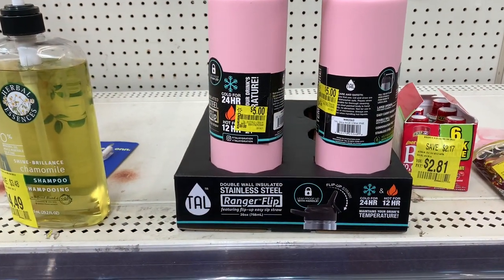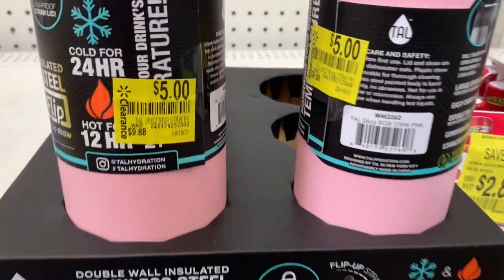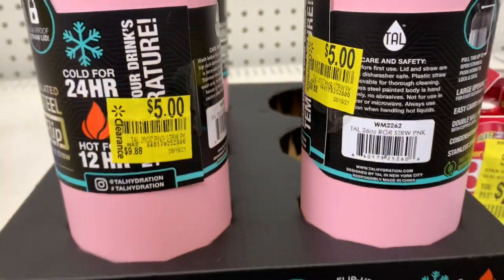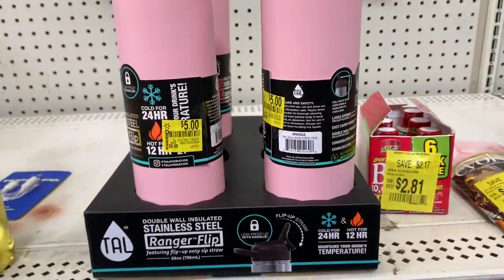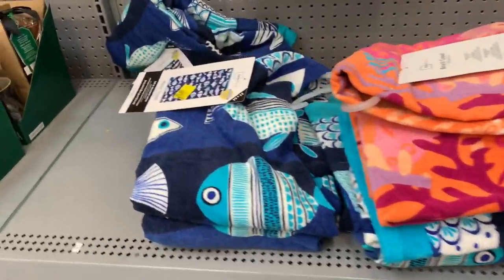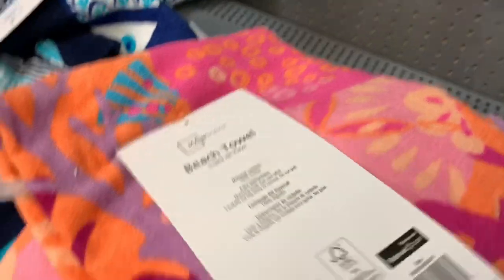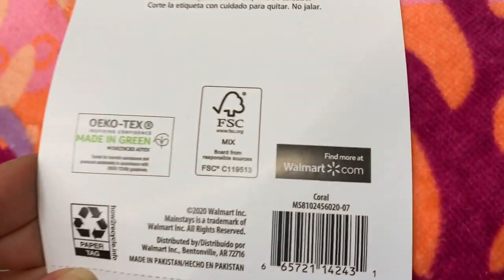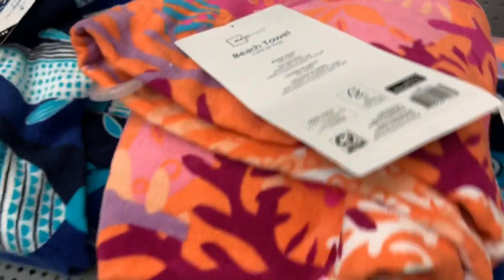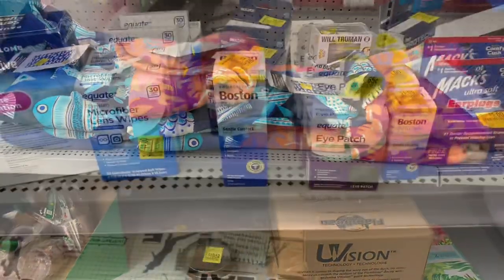Here's a great item called a Ranger Flip — 24 hours cold and 12 hours hot. It's $5 on clearance, a great deal. I tapped on it to check if it was sturdy and it's perfect. They also have beach towels on clearance in my store for $5 — just a heads up, your store may be cheaper. Last year I purchased them for just a dollar, so I'm going to watch them mark down again. These are Mainstay beach towels.